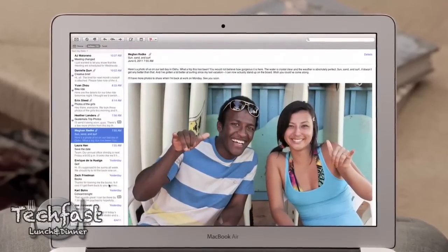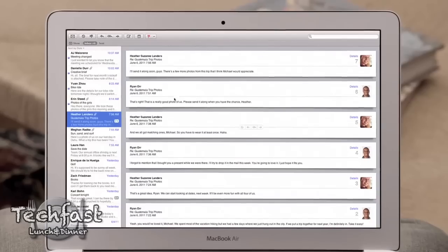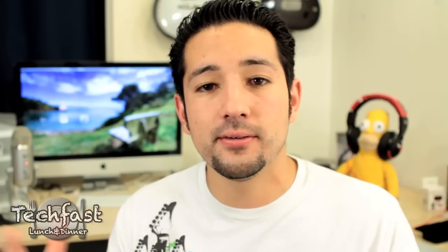What I really look forward to is they're bringing conversations into the Mail application. That's just a quick rundown of OS X Lion — I keep forgetting they removed 'Mac' from the name. Make sure to check out our previous videos. It's a really busy day — we've got E3 coverage, WWDC coverage, and lots of videos for you guys to check out. As always, feel free to subscribe, and I'll catch you guys later.